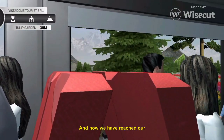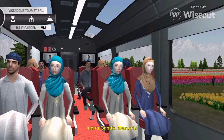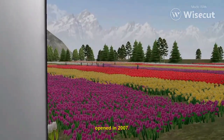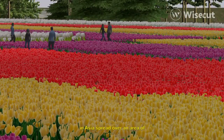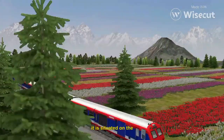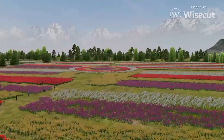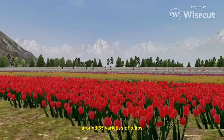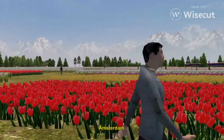And now we have reached our first sight. On your left, you can see the beautiful Indira Gandhi Memorial Tulip Garden in full bloom. Built in 2007, it is the largest tulip garden in Asia, spread over an area of about 74 acres. It is situated on the foothills of Zabarwan range with an overview of Dal Lake. The tulip garden is home to around 65 varieties of tulips and about 1.5 million tulip bulbs were brought from Amsterdam.